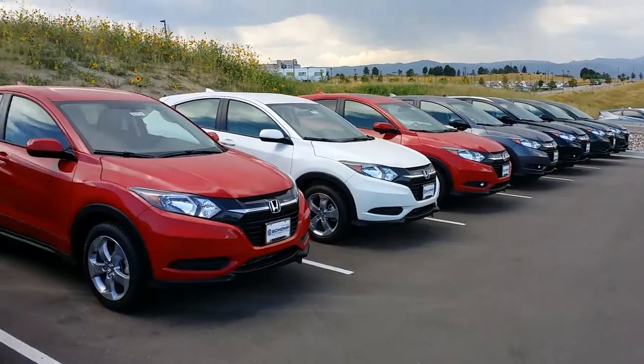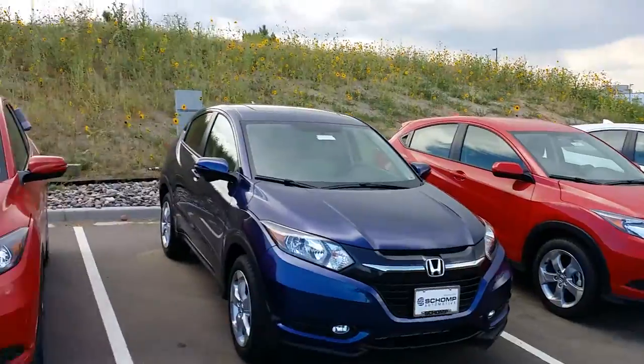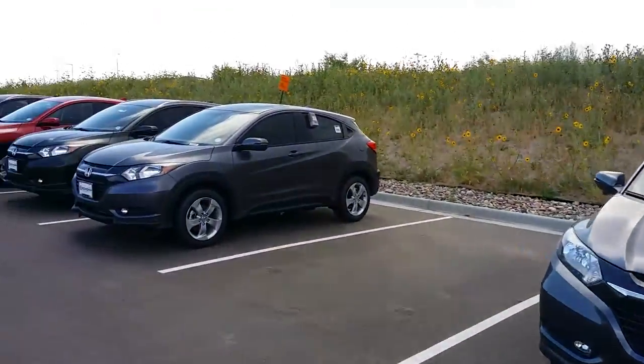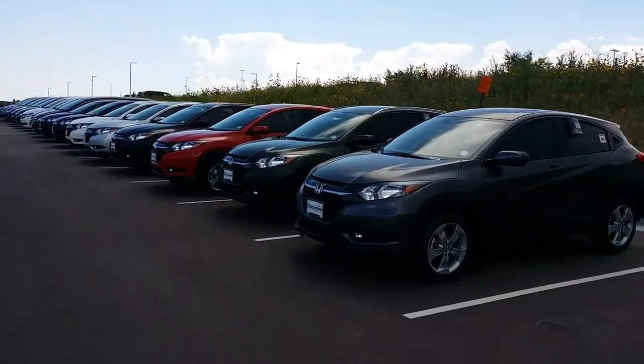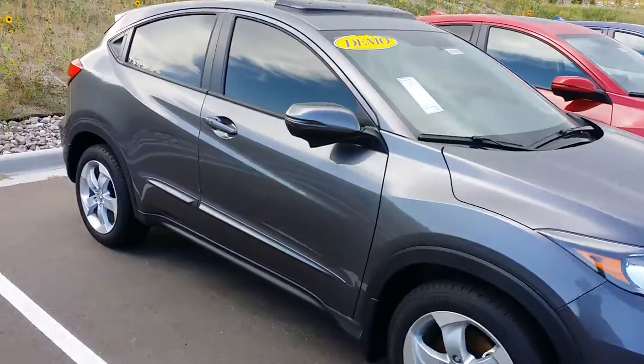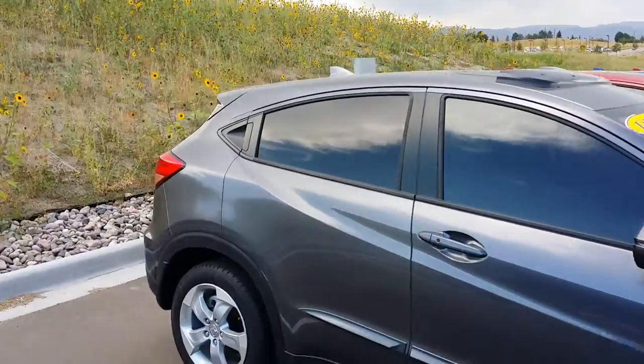Good day Colton! Welcome to Ralph Schomp Honda's selection of HRVs we have here. I just wanted to give you a feel for these vehicles and see how we might be able to best assist you. As I am non-commissioned over here at Ralph Schomp, it makes it very easy for me to help you out.